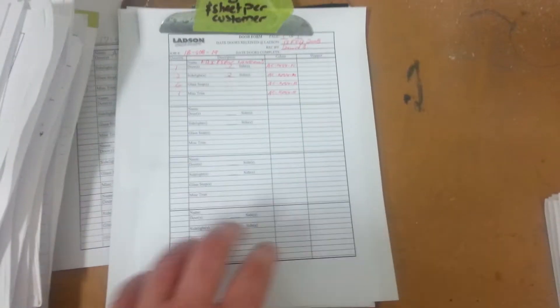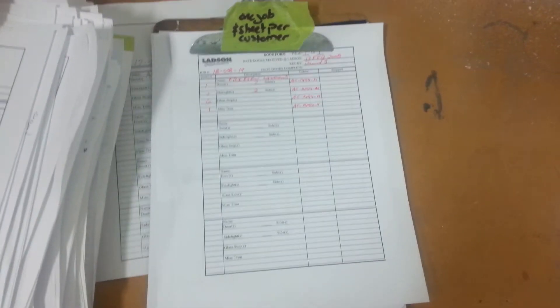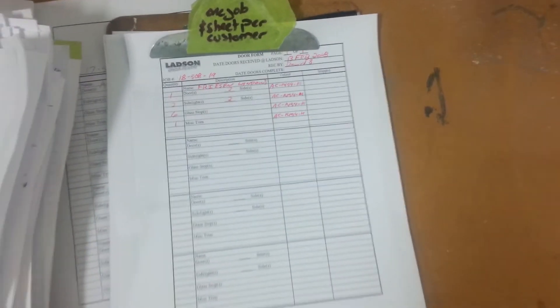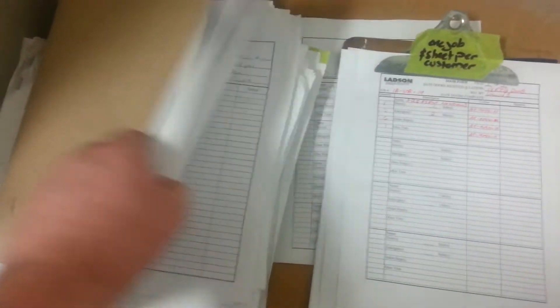Hey guys, so I was looking at some paperwork and files that we have here and thought this might be a really good opportunity to look at some of the continuous improvement that has occurred over time. This is all the files and paperwork that we have for Niagara Prehung.